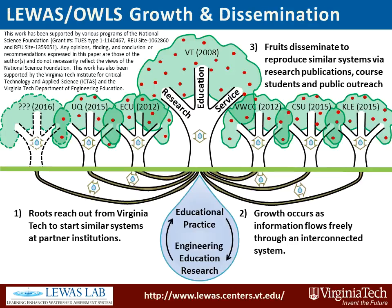The LEWAS OWLS encompasses an integrated data creation and sharing network that is growing from Virginia Tech to many partner institutions, and this network is disseminating data and ideas to new communities through research publications, educational implementations, and service outreach to the public.